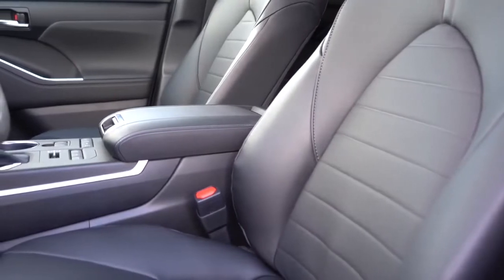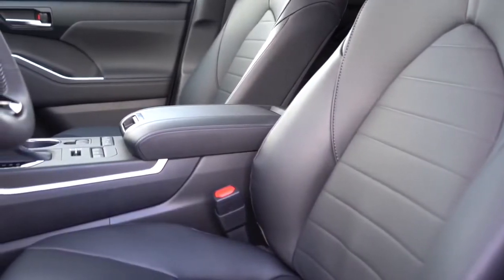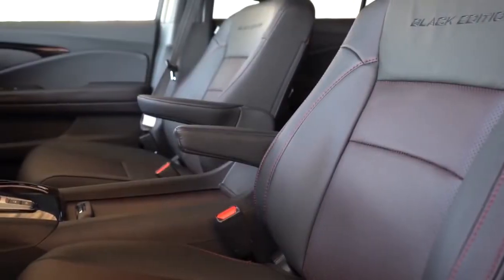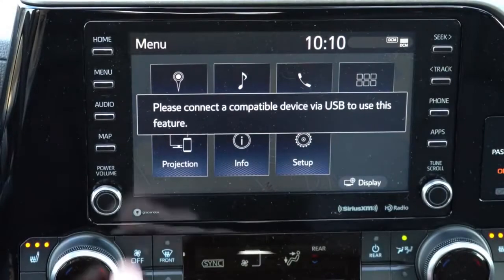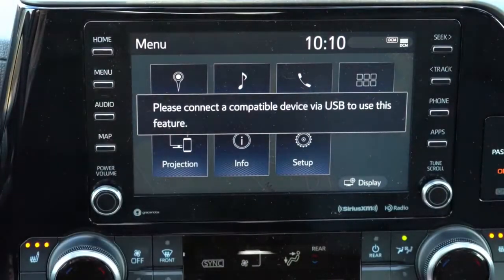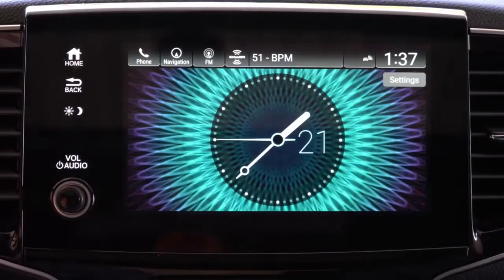Next comparison is interior quality. Both offer plenty of soft-touch materials, ambient lighting, leather seating, and panoramic moonroofs. When it comes to differences, the Toyota Highlander comes with a 12.3-inch color touchscreen display — new for 2020. The Honda Pilot comes with an eight-inch color touchscreen display.